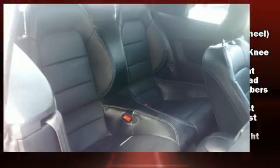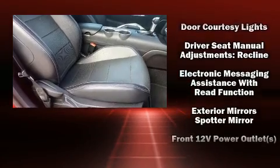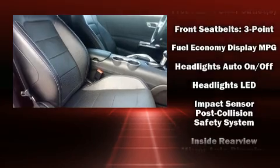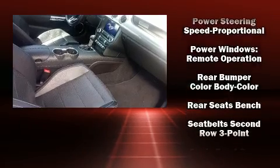Ford ensures the safety and security of its passengers with equipment such as dual front impact airbags with occupant-sensing airbag, knee airbags, traction control, brake assist, an emergency communication system, and four-wheel disc brakes with ABS.